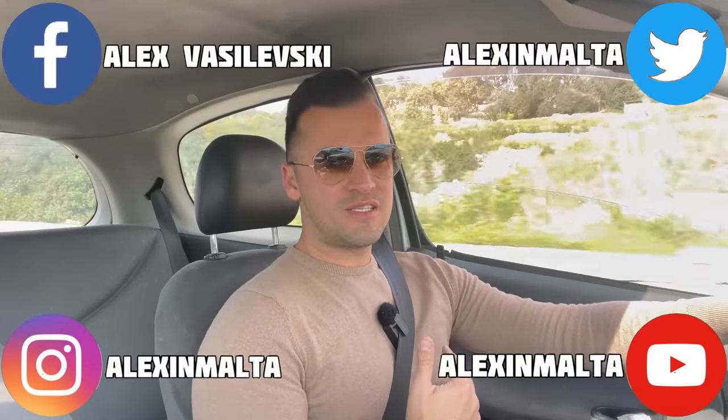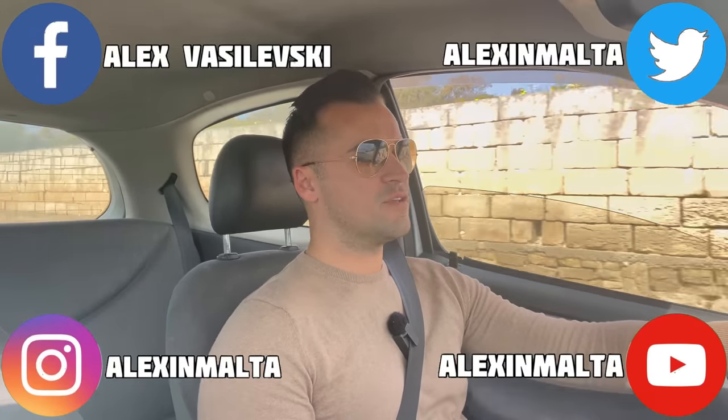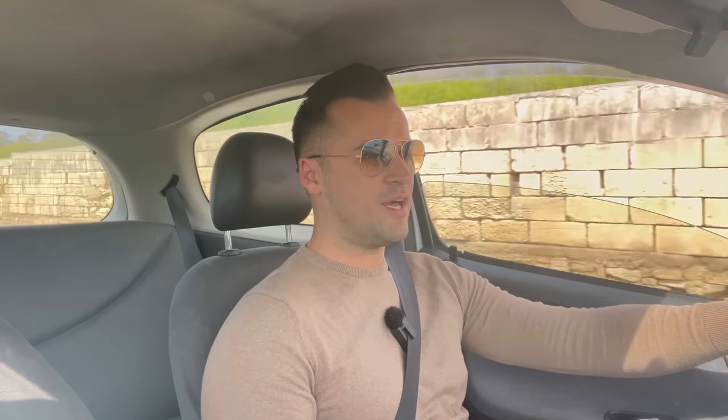So guys, this is even my first time to go to Siġġiewi and to explore how Siġġiewi looks like. I did quite a lot of Google research before I even headed over to Siġġiewi so that I can show you some nice areas and at the same time give you some historical important things that you need to know about Malta, specifically about Siġġiewi.